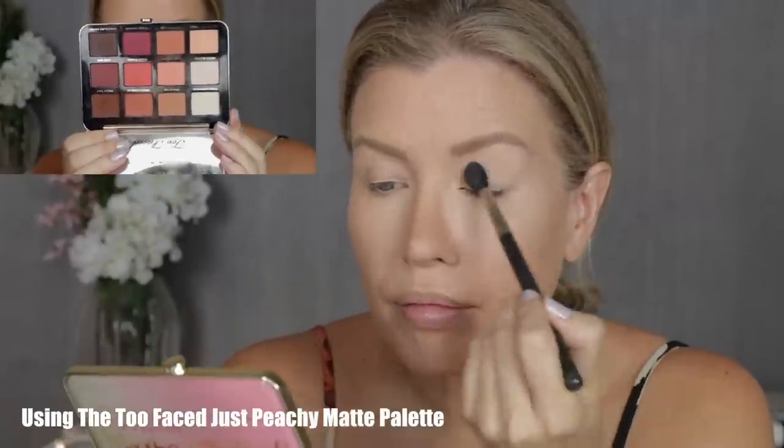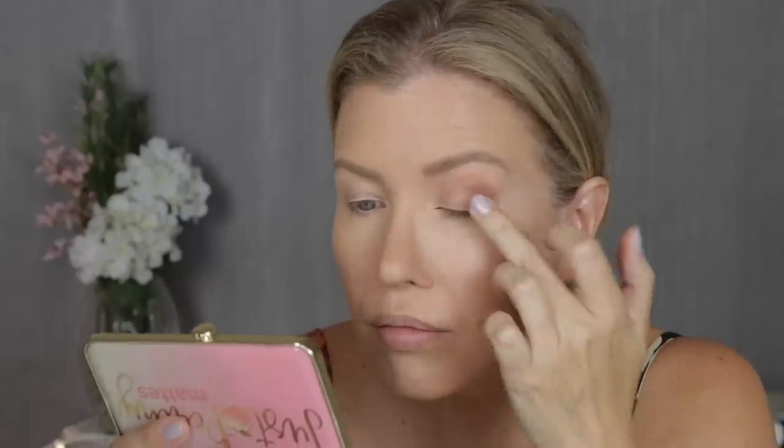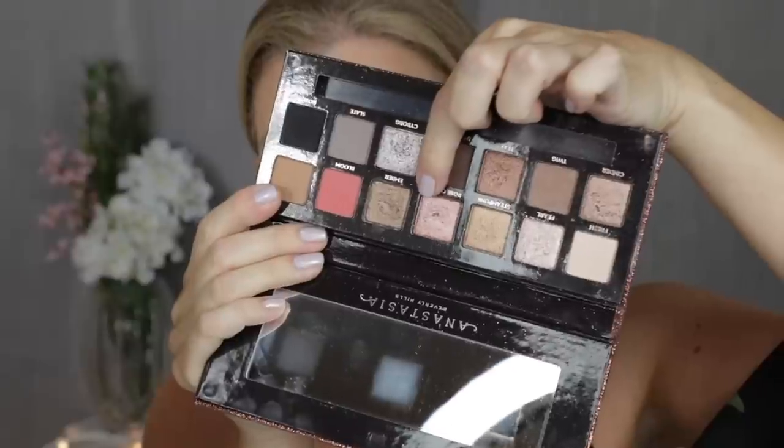I'm starting off with a very basic all-matte look on my left eye. Now for the shimmery look on my right eye, I'm going to use some of the same matte eyeshadows, but instead of putting the matte cream color on my lid, I'm going to be using the shade Rose Quartz from the Anastasia Beverly Hills Sultry palette — a very shimmery shade — applied to my lid.